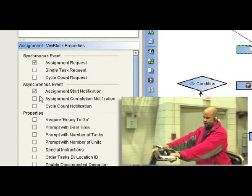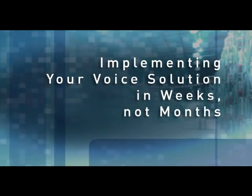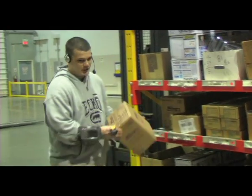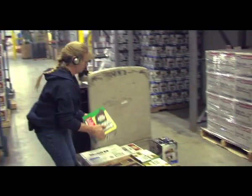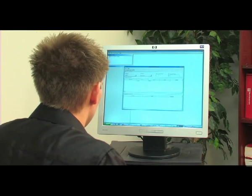Implementing your voice solution in weeks, not months. Voxware delivers a voice solution that can be implemented quickly and effortlessly. WMS and ERP system integration is done without programming. Voxware streamlines system integration with your existing WMS or ERP applications via VoxConnect.